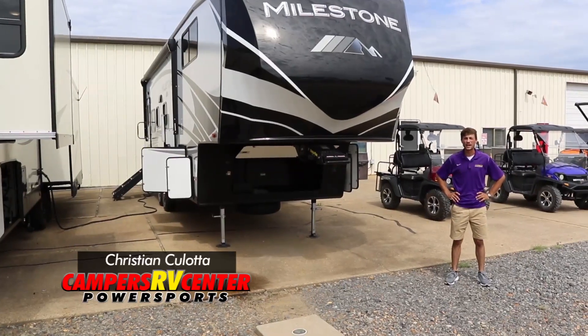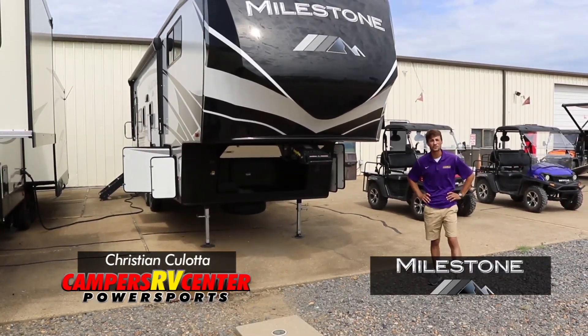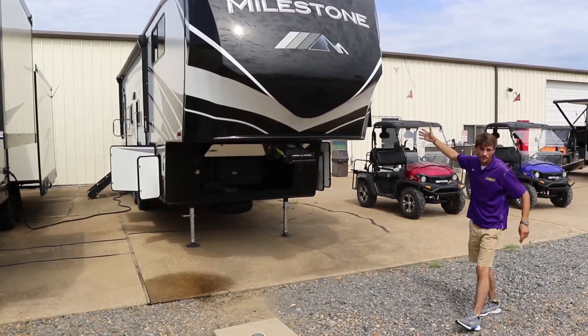Hey guys, this is Christian Collada at Campers RV Center in Shreveport, Louisiana. Today we're going to be taking an up-close and personal look at our 2020 Milestone by Heartland.